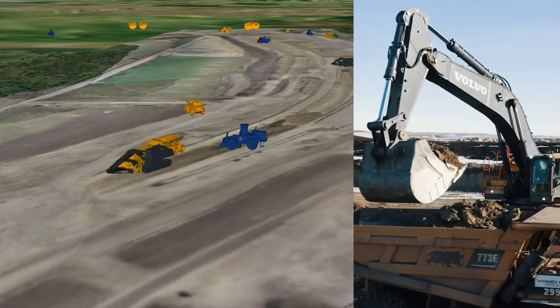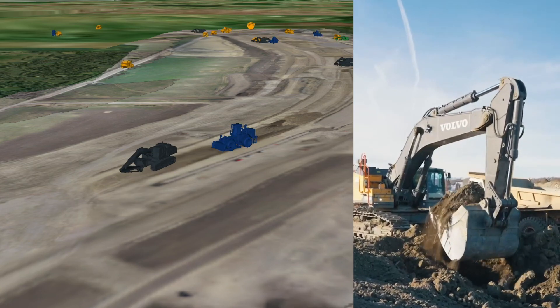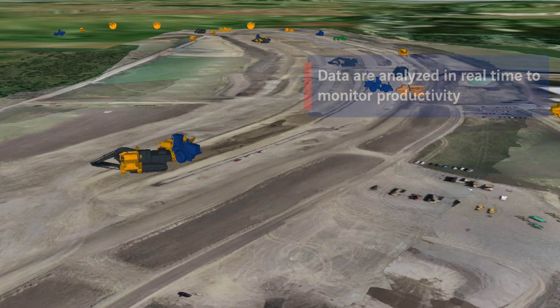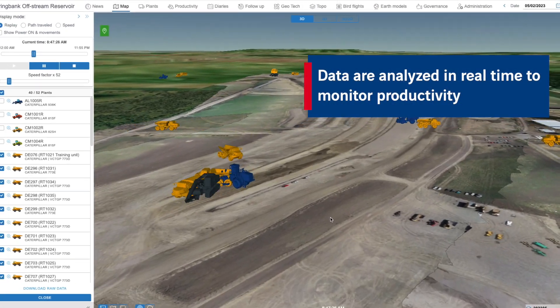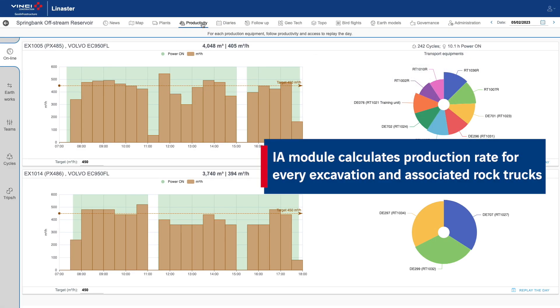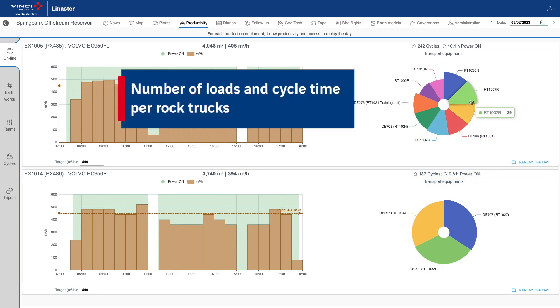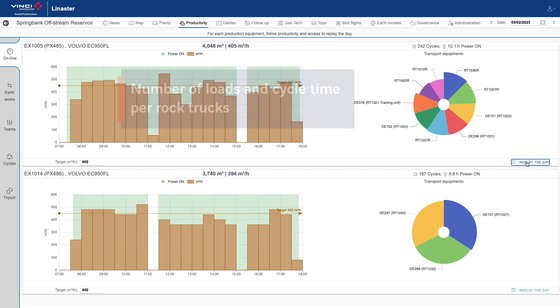The position and speed of each equipment are retrieved in real time. The integrated artificial intelligence module automatically determines the production teams, loader and transport equipments. The production rate, in cubic meters per hour, is detailed per half-hour period.